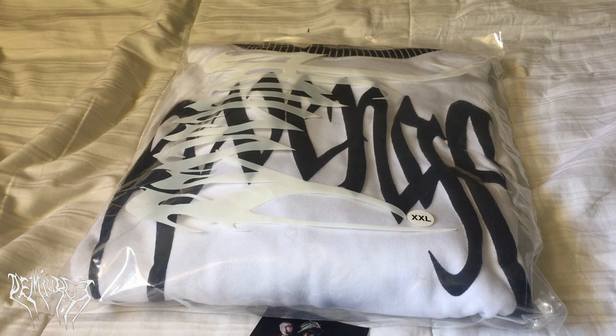It just came in literally today on Tuesday. I had no notification on it — they didn't update me on anything on the USPS app at all, which is kind of annoying, but it finally came in out of nowhere and I'm freaking happy about that. I'll show you the packaging and the sticker it came with.